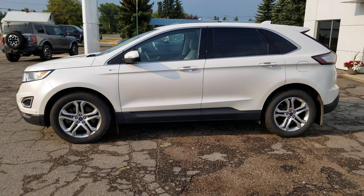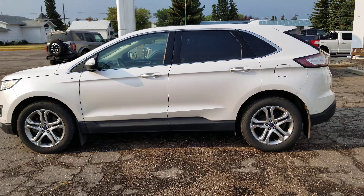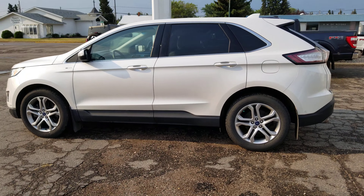Hey Matt, Jason here from Country Ford in Wilkie. So here's a quick walk-around video of this 2015 Edge Titanium with about 90,000 kilometers.